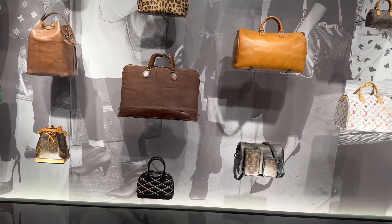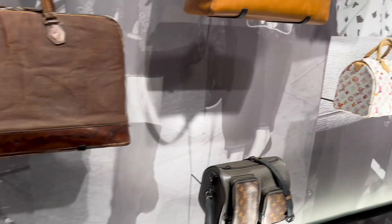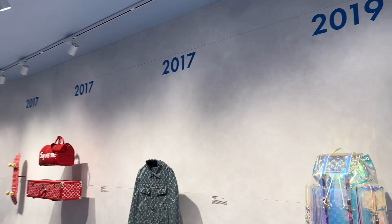Very beautiful — the finishing is very nice. As you know, it's Louis Vuitton — the durability is perfect and the value for money is amazing. Let's go and see the history — when did they start?